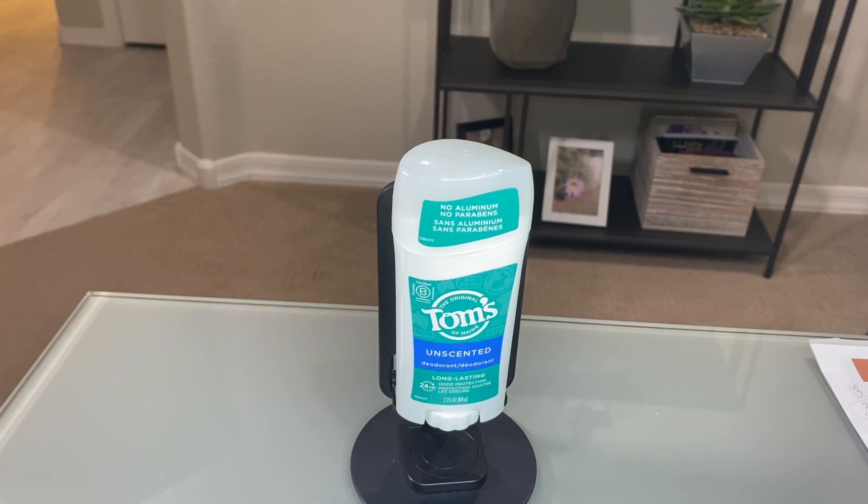If you are looking for an all-natural deodorant that is aluminum-free and paraben-free, then look no further than Tom's deodorant.